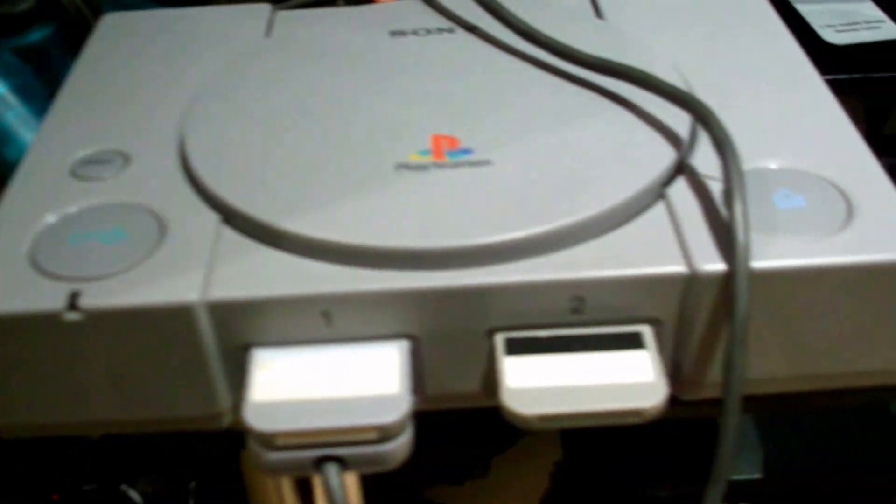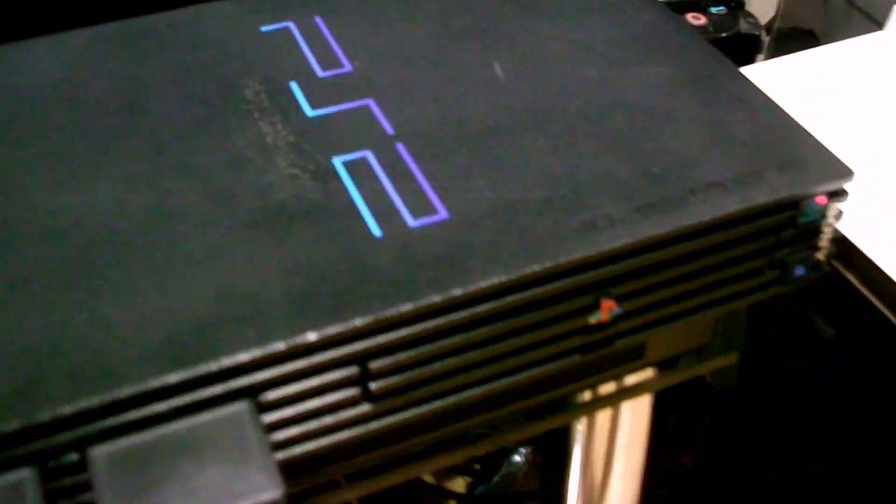Xbox 360 with HD DVD player. PlayStation 1 fat. PlayStation 2 fat. The original Xbox, which has been modded — blue fan at the back, blue LEDs soldered in. And it also has a 250GB hard drive in it, which has a hundred games stored on it.